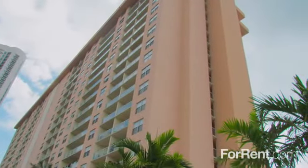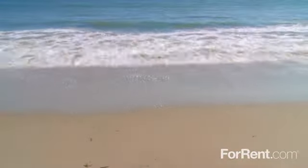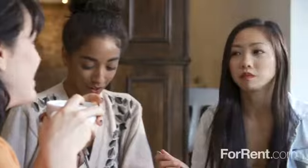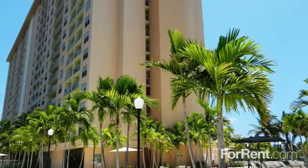We are ideally located in the exclusive enclave of Sunny Isles Beach. You're just a short walk away from beautiful Miami Beach, and with convenient access to the major thoroughfares, you can enjoy the area's fine shopping and dining. Visit today and let us welcome you home to Marina Del Mar.